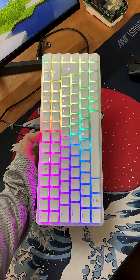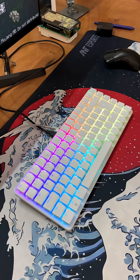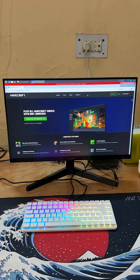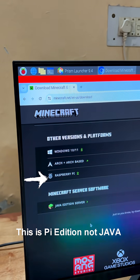Minecraft Java Edition on a Raspberry Pi? Let's find out. I wanted to see if the Raspberry Pi 500 Plus could run Minecraft Java Edition. Naturally, I started with the official Minecraft launcher, but no luck — it just wasn't compatible with the Pi's ARM architecture.